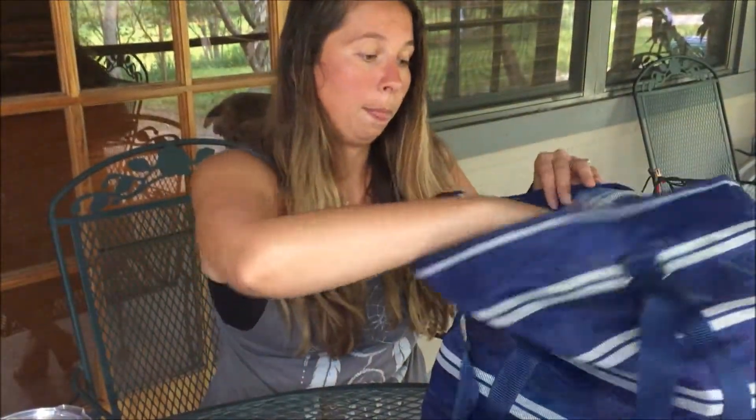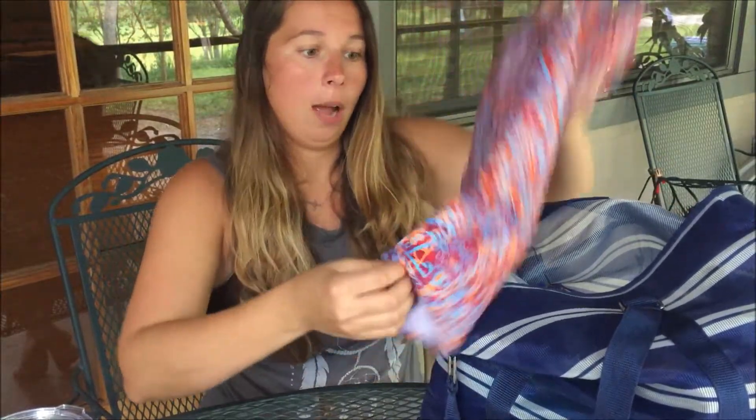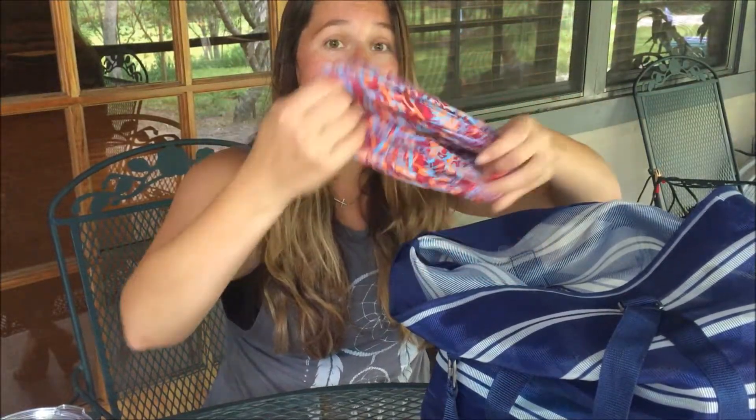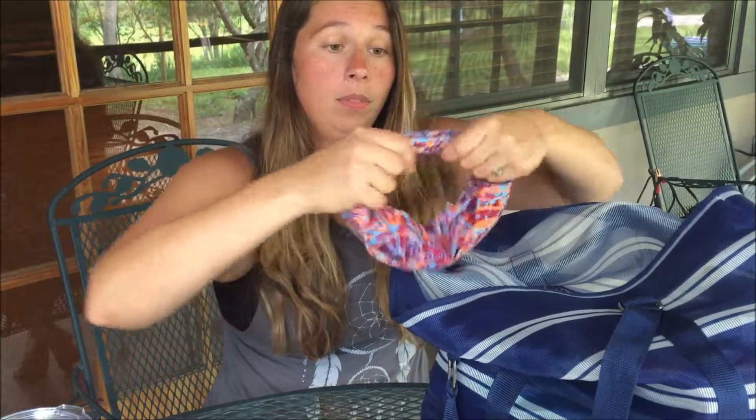On that same note, I always carry a buff in my bag. My husband's a fisherman and these are really nice. I usually wear them as a headband — they're really thick and they stay on my head. I have a hard time keeping headbands on, but these buffs stay on really well, and I can also use it as a real buff if it's windy.